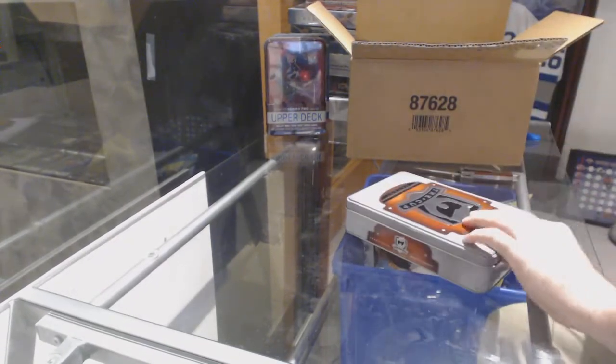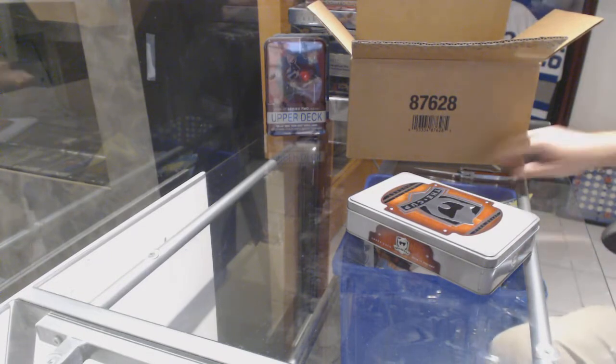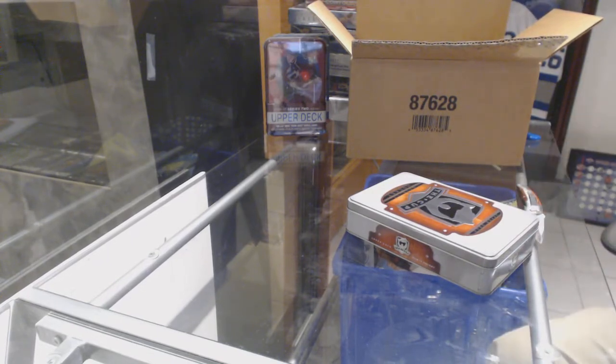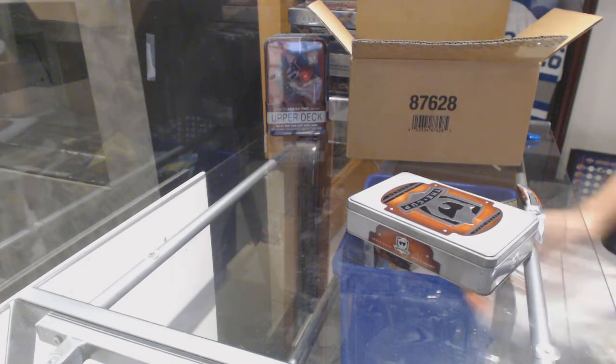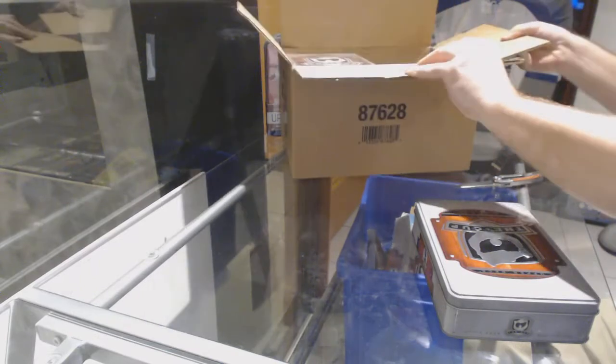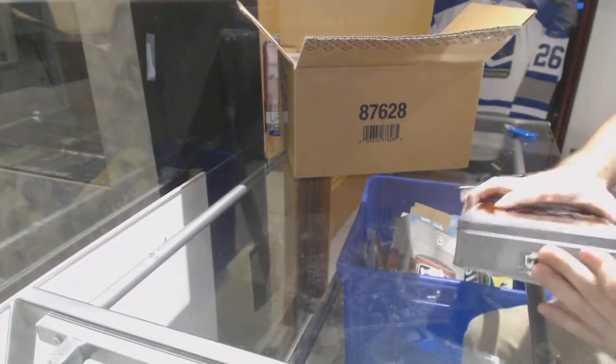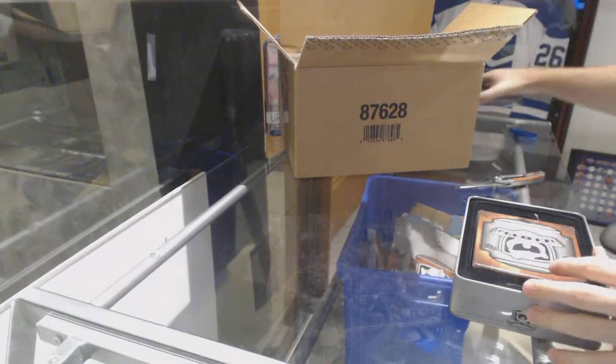What are you guys guessing with the case set? What are you guys guessing? Looks like a super tight fricking pin there.